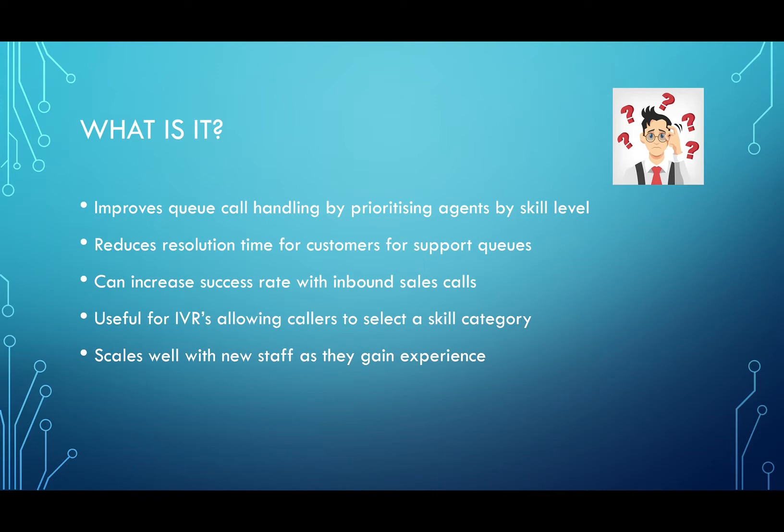The same applies for a sales call as well. So if you've got an inbound sales line set with a queue, you can set the polling strategy to always send the call to your most experienced salesman. This is especially useful for IVRs because if you're giving a user an option to press a key — say one for application crashes in a support queue, or two for installation issues — you can always send it to the most experienced staff member around the given subject matter.